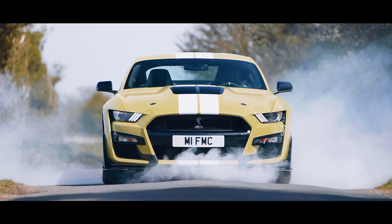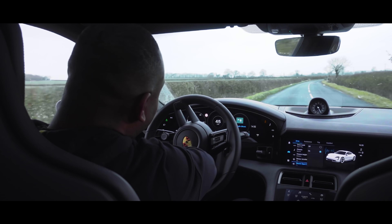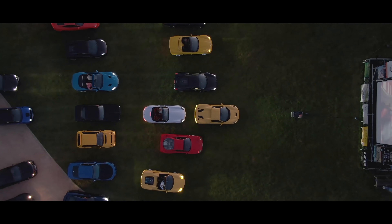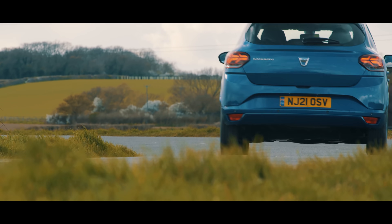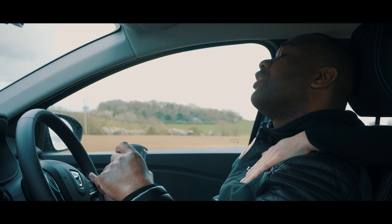This is AutoTrader UK, where we drive the latest, the greatest, giving you the good, the bad and the ugly. So strap in, subscribe and if you have been watching, don't stop — don't ever stop.